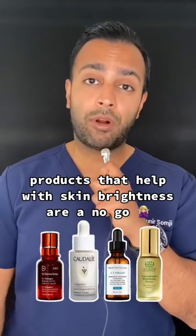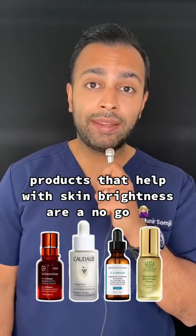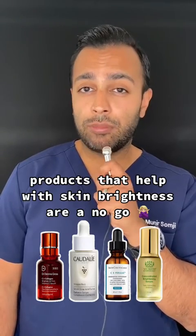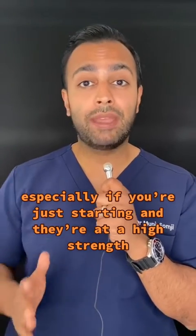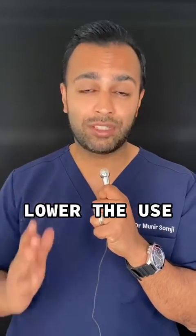Number four: any products that help with skin brightening, such as kojic acid, alpha-arbutin, or even hydroquinone. If you've just started them and they're at high strength, you may want to lower the use or even stop using them.